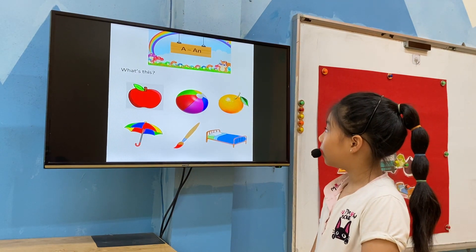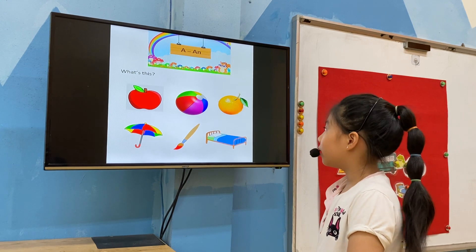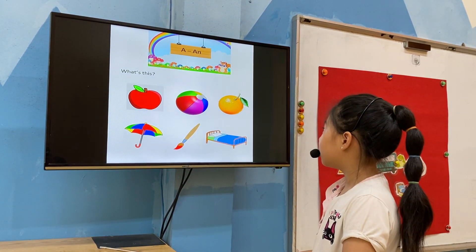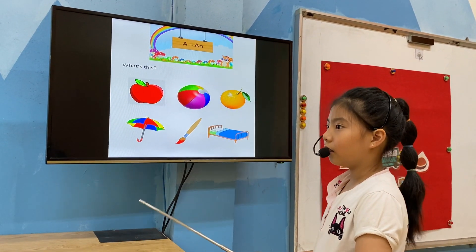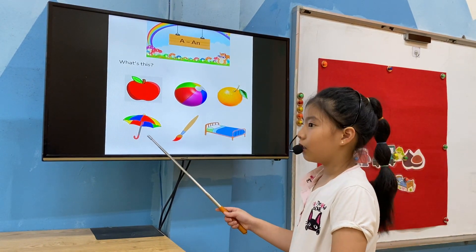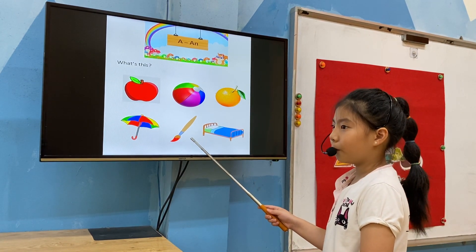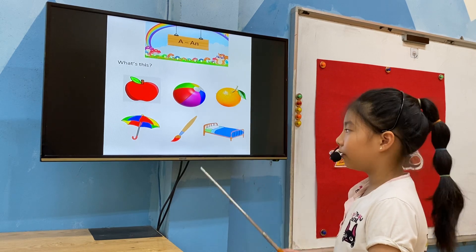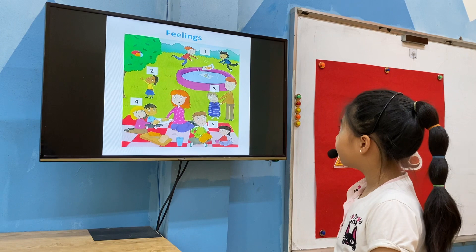What's this? It's an apple. Good. It's a ball. It's an orange. Good. It's an umbrella. It's a paintbrush. It's a bed. Well done. Very good.